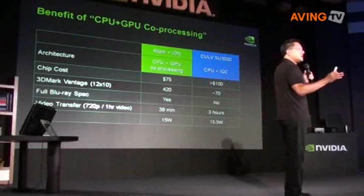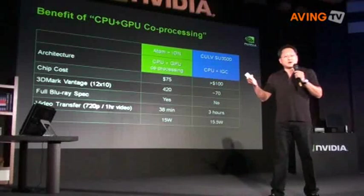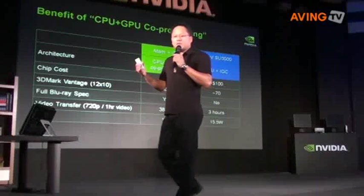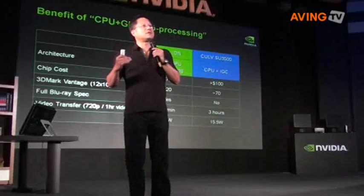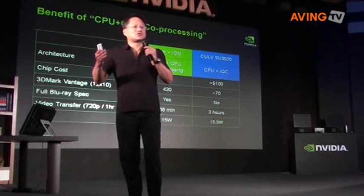Both systems cost about the same. Atom plus Ion is about $75, and the CULV is a bit more than $100. And when you compare the performance, it's truly staggering.